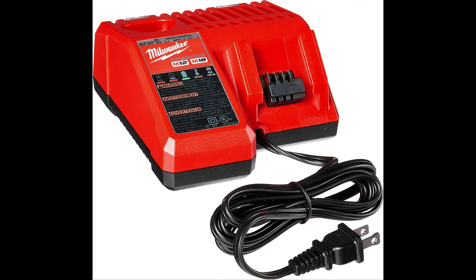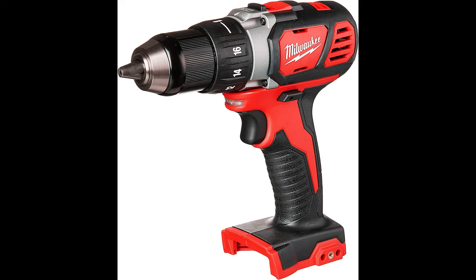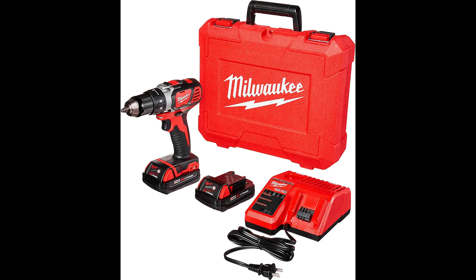Redlink Intelligence provides advanced protection in heavy-duty applications and manages the tool's temperature to ensure maximum life. The Red Lithium CP 1.5 battery packs deliver more work per charge and more work over pack life compared to competitors. The kit includes two M18 CP 1.5 Red Lithium batteries, an M18/M12 multi-voltage charger, and a carrying case.